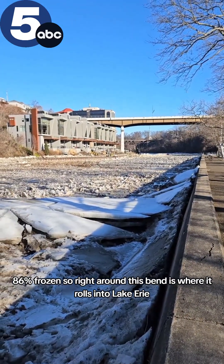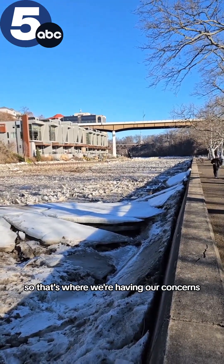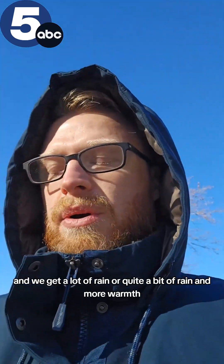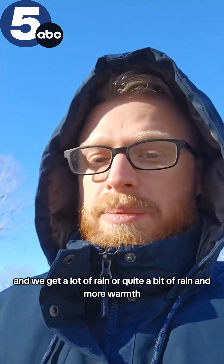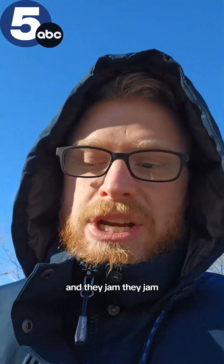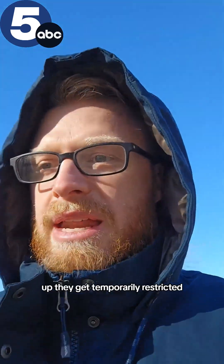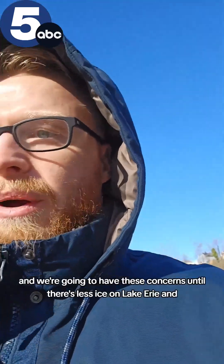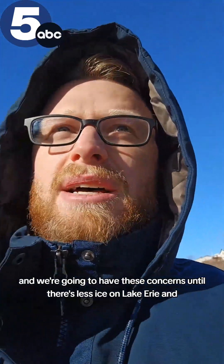Remember, Lake Erie is still about 86% frozen. Right around this bend is where it rolls into Lake Erie, so that's where we're having our concerns. If you're upstream of these jams and we get a lot of rain or quite a bit of warmth like we had yesterday, you fill up these rivers more, and they jam up — they get temporarily restricted.